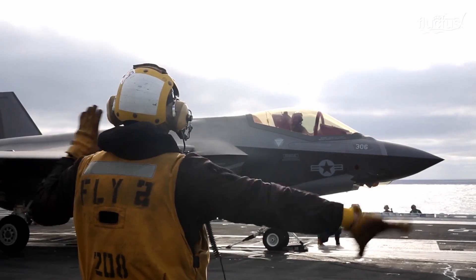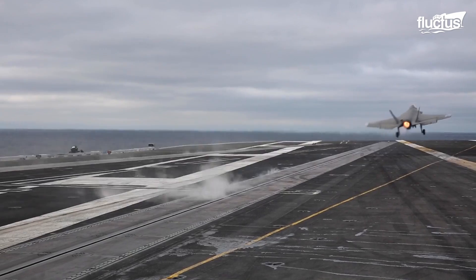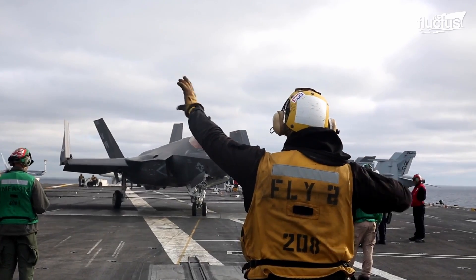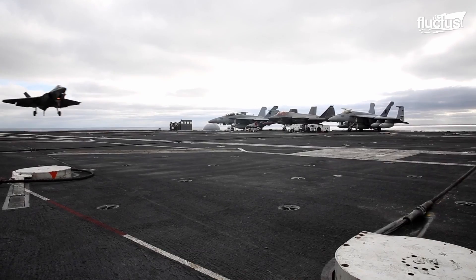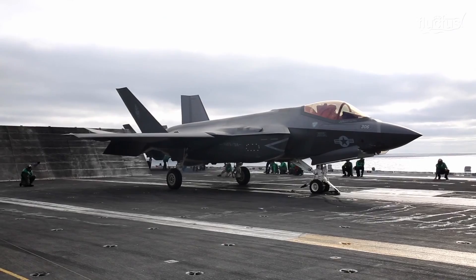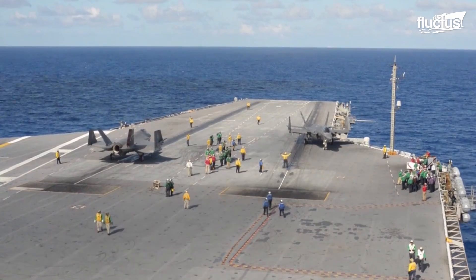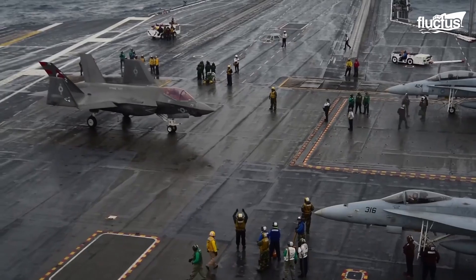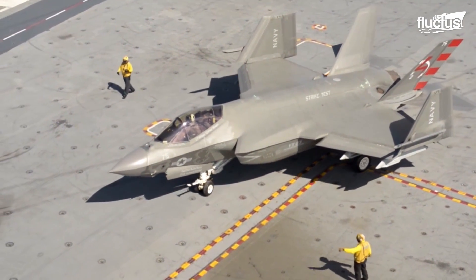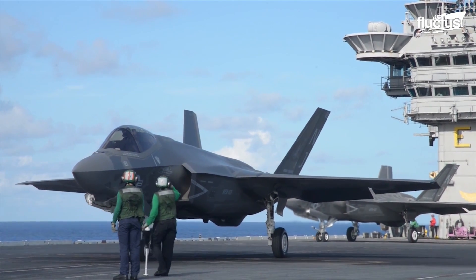Though the F-35C lacks VTOL capabilities, it is no less impressive when you see it in action on the flight deck. Here you can see a C variant launching and landing on the USS Abraham Lincoln, a Nimitz-class aircraft carrier with a flight deck measuring just over 1,000 feet. The first thing you notice about an F-35C launch is that its wingtips are folded upward during taxiing. Since the C variant boasts an additional eight feet of wingspan, this feature is necessary to save valuable space aboard the ship.